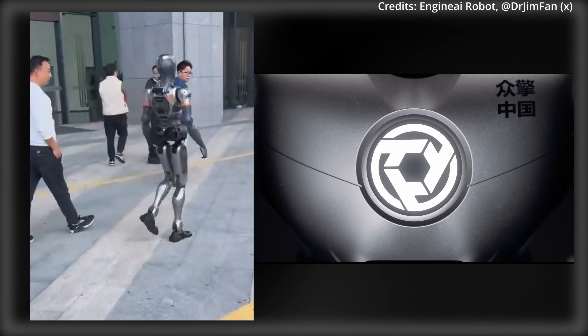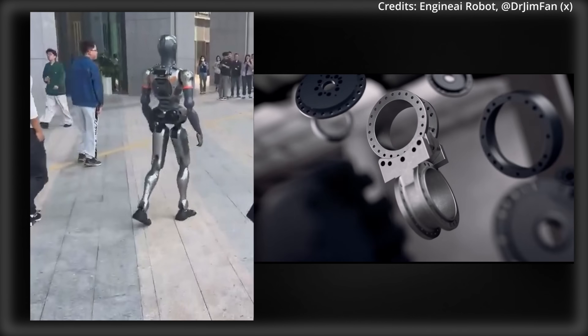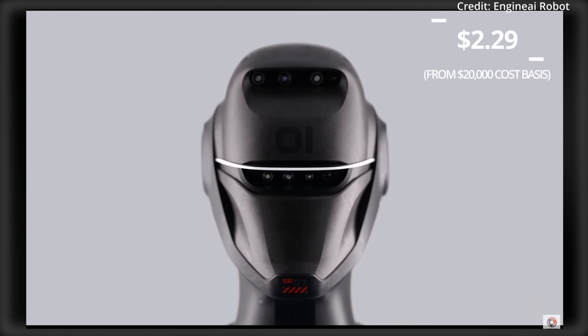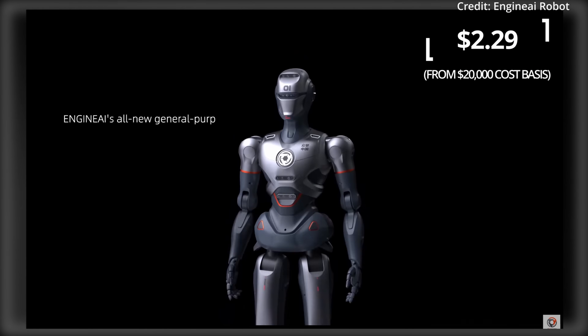In comparison to a human worker, this robot would work for an average cost of just under $55 per day, at $2.29 per hour if running 24/7.